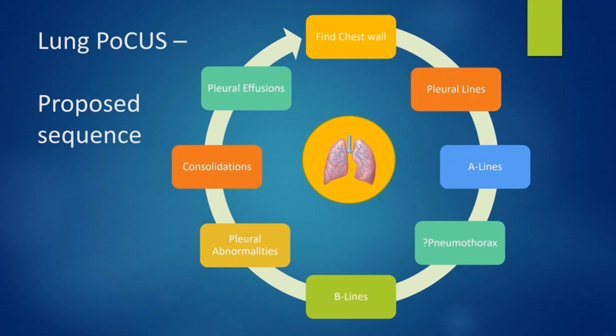Here is a proposed sequence for each zone you will scan. First, always find the chest wall and localize the ribs and the pleura — this can be tricky depending on the body habitus of the patient. Then, evaluate the pleural lines: the presence of A lines and comet tails, ruling out a pneumothorax at the same time. Then, as you go deeper, explore the presence of B lines, pleural abnormalities, and any consolidation. Once you reach the fourth zone on each side, have a look at the presence of pleural effusions.